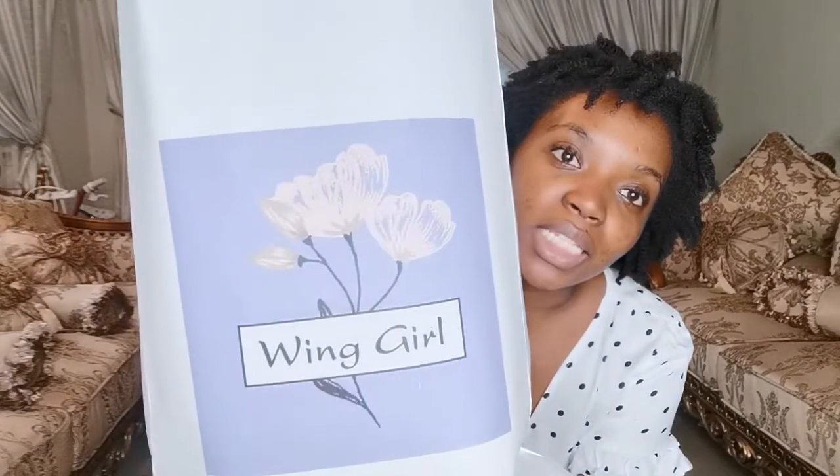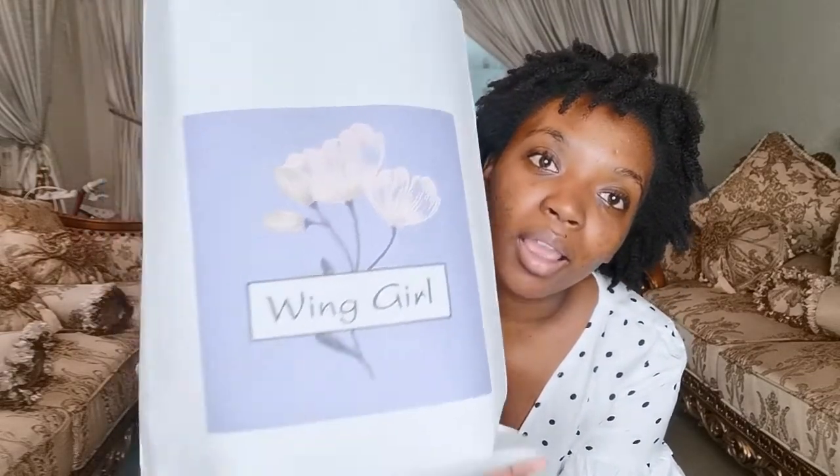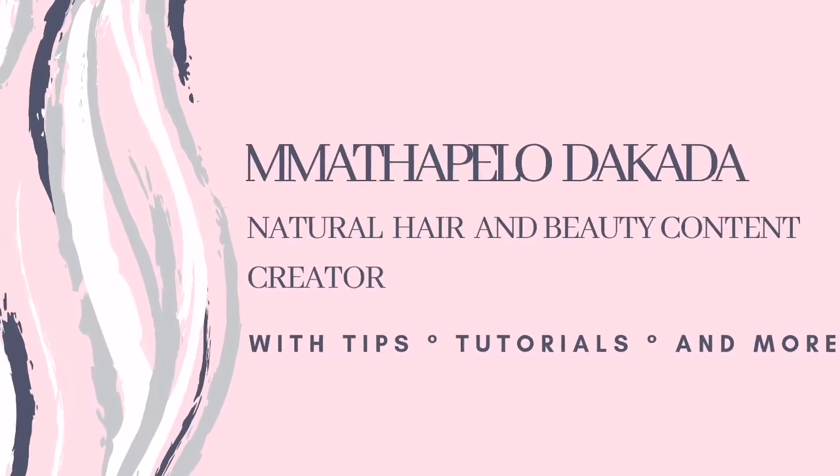Guys, this shop is serious — they even have a paper bag, like a whole paper bag. Have you gone to China Mall and walked out with a paper bag? Just so you know.